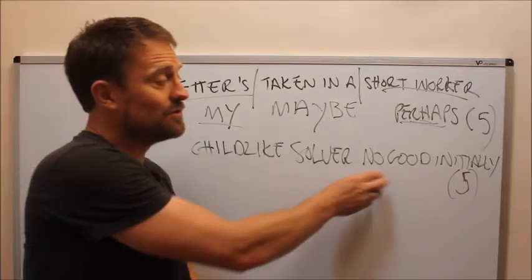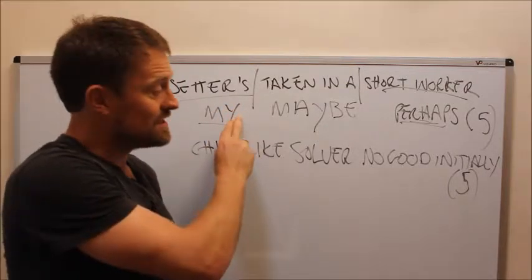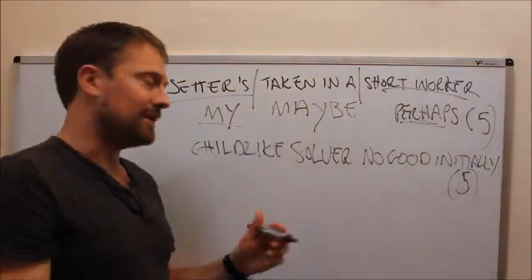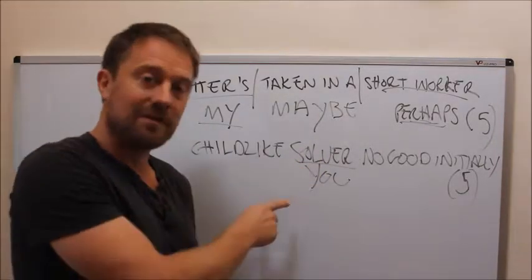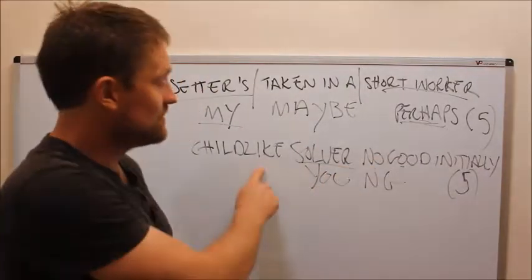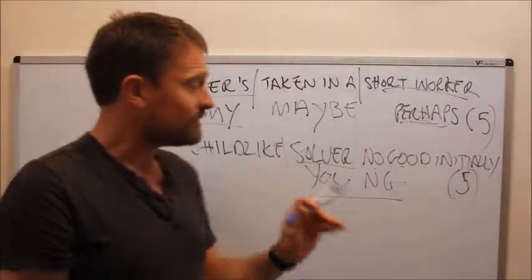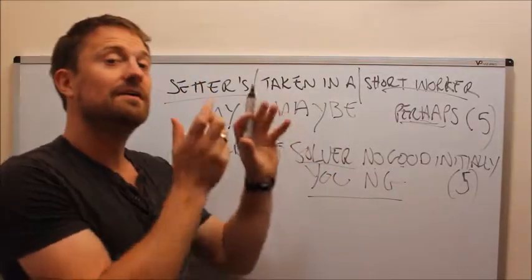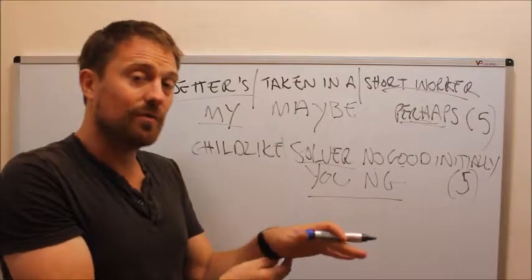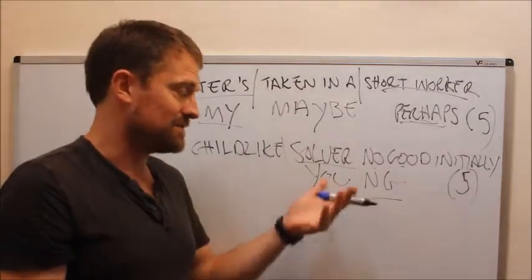The other way around: 'childlike solver no good initially' — five letters. If setter's is mine or me, in some cases it can be all of those variations. Look out for everything — 'setter' on its own could be 'me', and 'solver' is 'you'. This is written from the setter's point of view. You are the solver. 'No good initially' gives you an initial letter. So 'childlike' is just a five-letter word meaning childlike, but this introduces the concept that you are the solver and you have a part to play in the clue — sometimes in the answer as well.